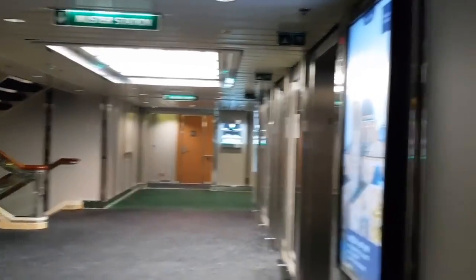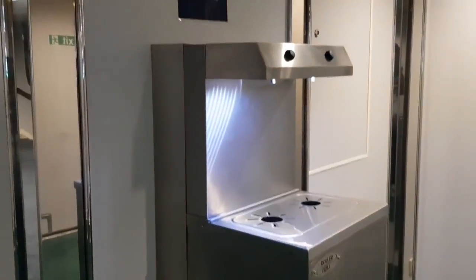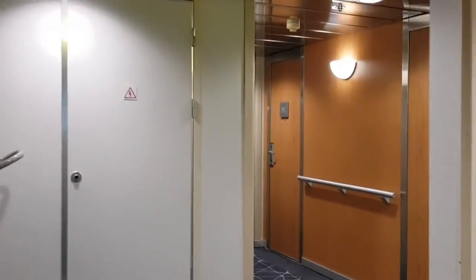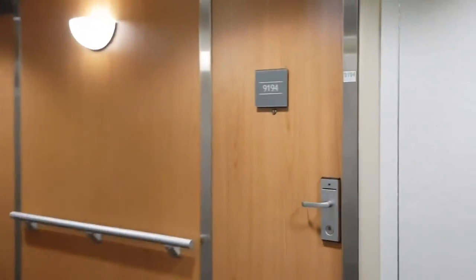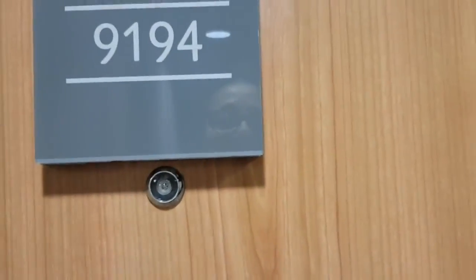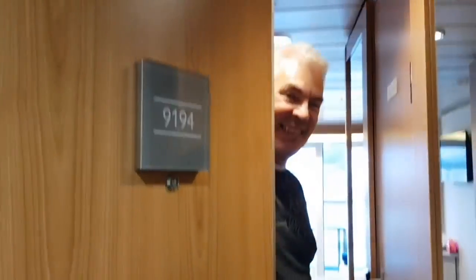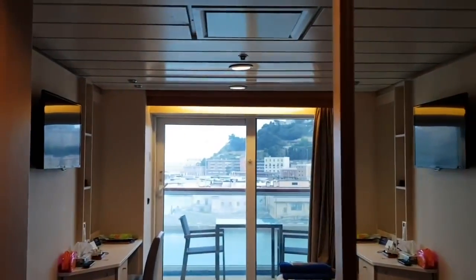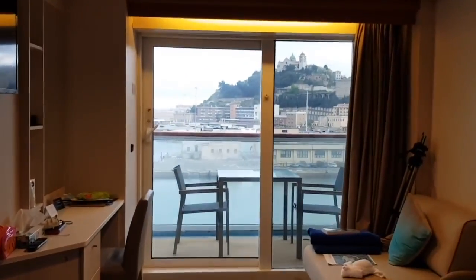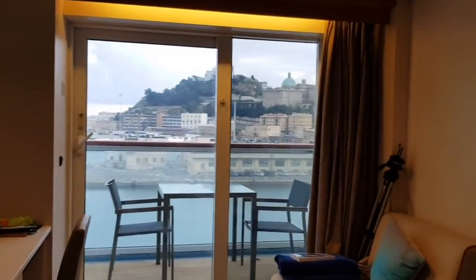I came here just to show you that we are right by the lifts and by the water station, which has been really handy. Our cabin number is 9194, which is this one here — it's really close. Hopefully Paul will answer the door so we can go in and show you around. We've been really happy with this cabin, and as you can see it's a balcony cabin.